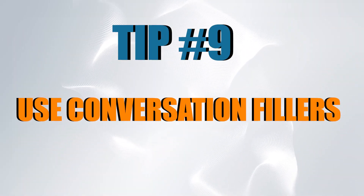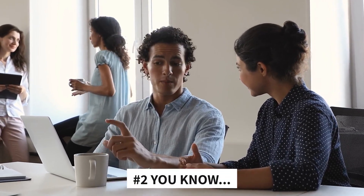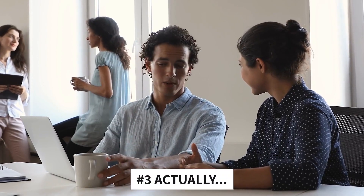Tip number ten: use conversation fillers. In any language, there are times when we need a moment to think or process what we want to say next. In English, using conversation fillers can help you sound more natural and buy you some time to gather your thoughts. Common conversation fillers include: "Well," "You know," and "Actually."